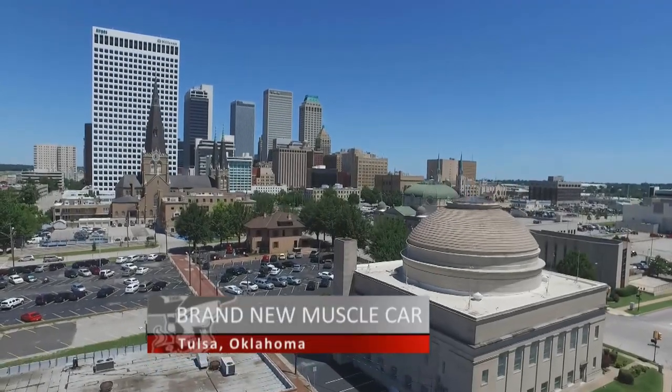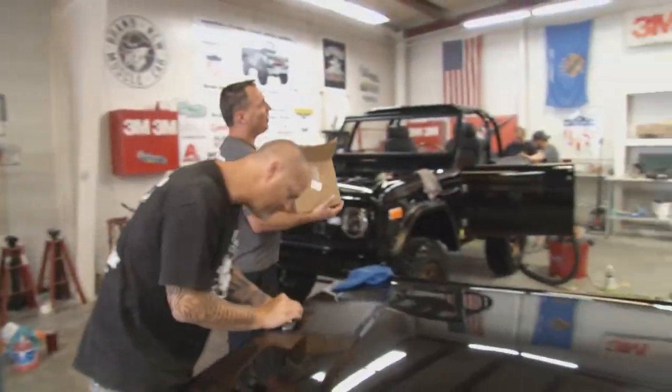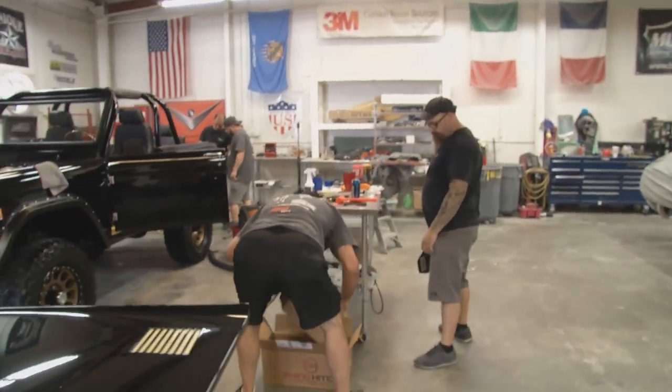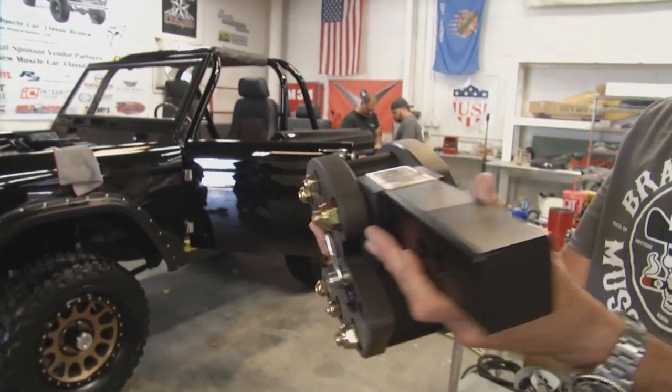This is Tulsa — a city that's always been known for innovation, and the locals at Brand New Muscle Car embody that spirit in every single project. They're always thinking of new ways to improve the cars they restore and build, using the latest technologies and cutting-edge products.